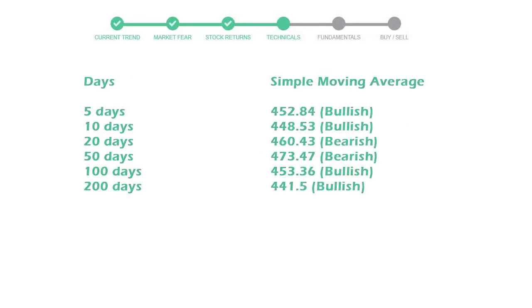The moving average indicates what could be the next footprint of the stock price in the near future. The 5-day average is 452 with a bullish indication, the 10-day is 448 with a bullish indication, and the 20-day average is 460, which is a bearish signal.